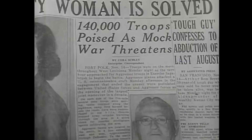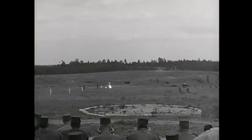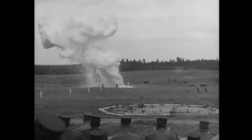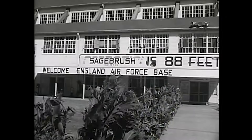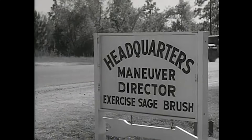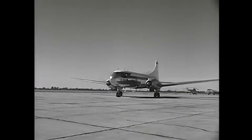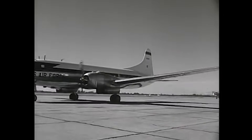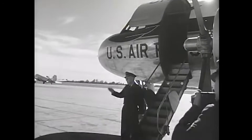Sagebrush was initially designed to be a free-play scenario. Nuclear weapons — or atomics as they were generally referred to in the period — would be plentifully used. That's their description, by the way. The US would have a slight advantage in the volume of available nuclear weapons, reflecting the strategic and tactical situation of the time. The 100,000 or so real troops were there for realism and practice, while the paper war game that accompanied the exercise represented well over a million combatants.